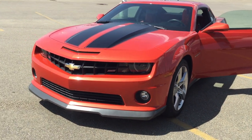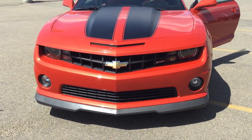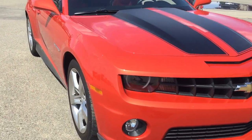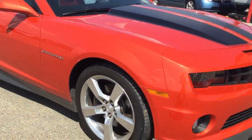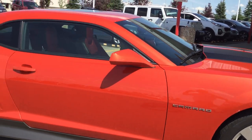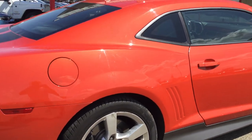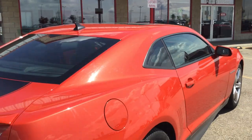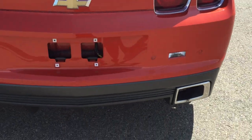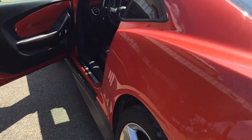Hi Scott, this is Bruno Valani at Chibut Kia. Here's a short little video on the 2010 Camaro you inquired on. Just take a look at the color on this one — mint shape. It has got an amazing interior color combination, and it is an SS with twin exhaust. Look at it — I'll show you a little bit of the inside of the vehicle.